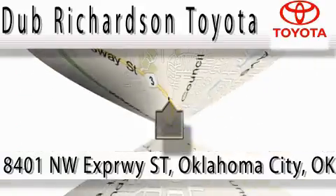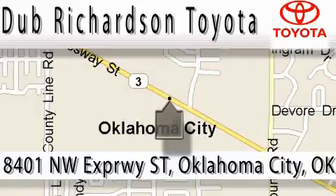At Dub Richardson, you're guaranteed an excellent experience every time, and reliability is just the Dub Richardson way of doing business. Come experience the Dub Richardson Toyota difference today. We're conveniently located at 8401 Northwest Expressway Street.